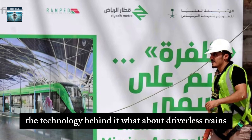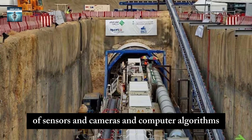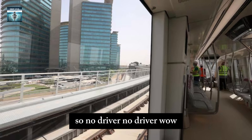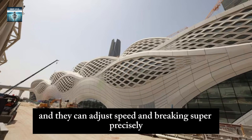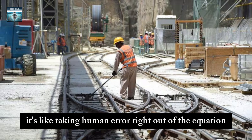The technology behind it is really interesting — driverless trains. These trains have a sophisticated system of sensors, cameras, and computer algorithms that allow them to navigate the tracks themselves. No driver at all. They can detect obstacles, maintain a safe distance, and adjust speed and braking super precisely. So it takes human error right out of the equation, making it safer and more efficient.